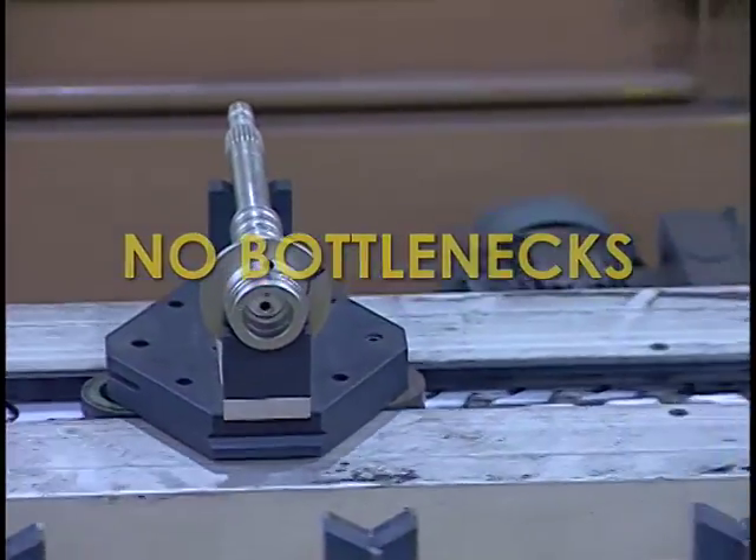The end result? No bottlenecks. When you look at the conveyor systems and how that impacts throughput and production, it's integral. You can have the best-running machine in the world, but if you can't get the part to the next operation or get it into that operation, it doesn't do you any good.